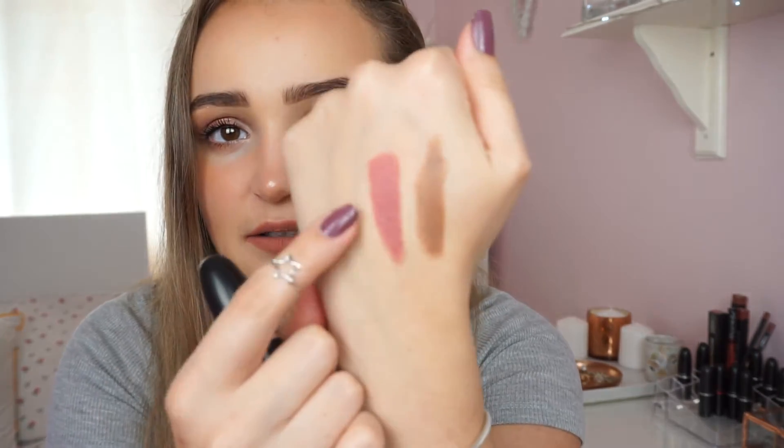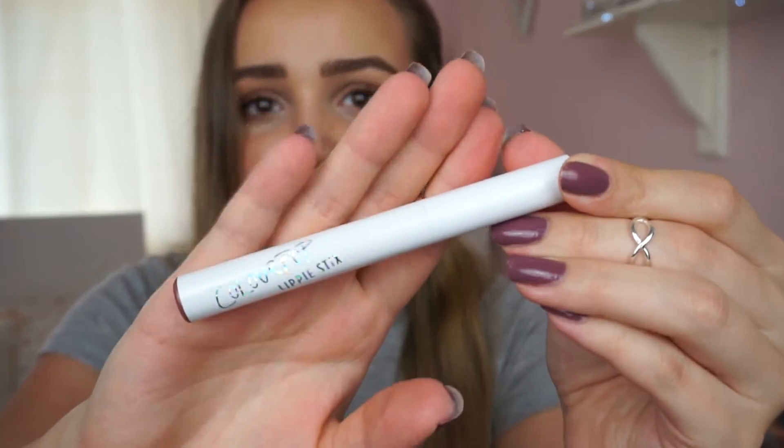Moving on to lip products — the first is the NYX Soft Matte Lip Cream in London, which is actually what I'm wearing right now. I need to pick up so many more shades because they're amazing. This shade is super easy to apply without a mirror, so it's handy to throw in your bag. They're really creamy, they dry matte, and stay on for a really long time. The next is the ColourPop Ultra Matte Lip in 'Teeny Tiny' — a pinky nude that looks amazing on the lips and doesn't smudge when you eat or drink.